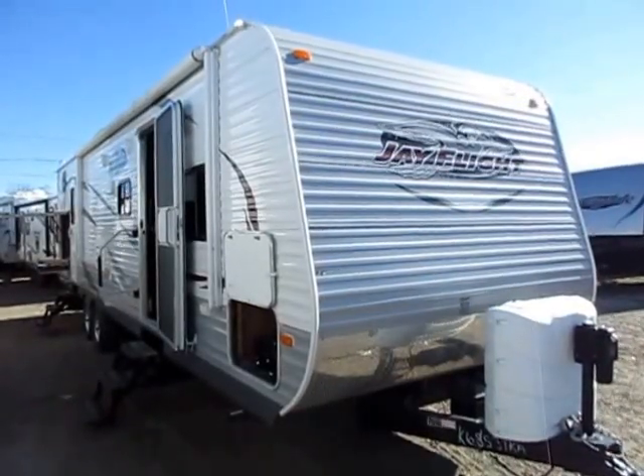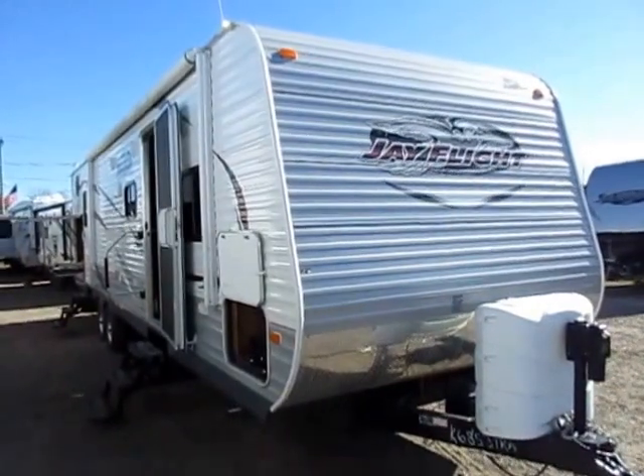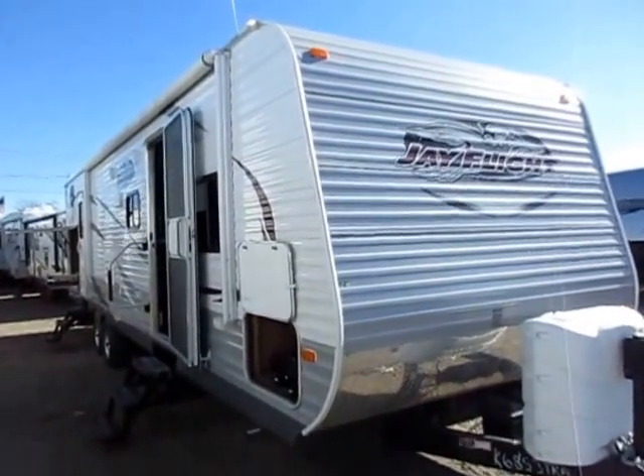Pretty darn close to new — a J-Flight 32BHDS just came in on trade here at Hallett RV of Coldwater, Michigan. Won't be my longest video ever because the story on this one's pretty short and sweet.